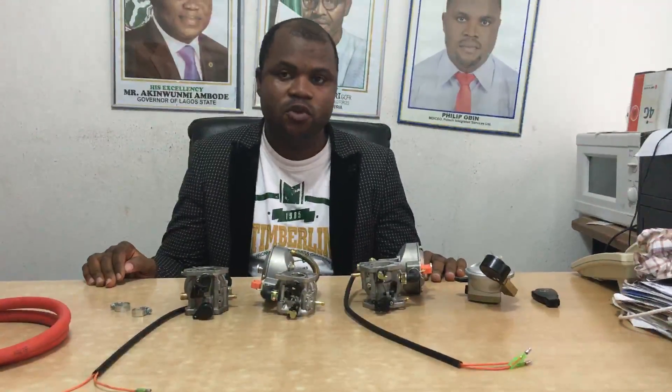What is this product all about? We call it a hybrid carburetor. The hybrid carburetor allows you to run your existing petrol generator on gas. And that's not all — you can also run petrol on the same carburetor.